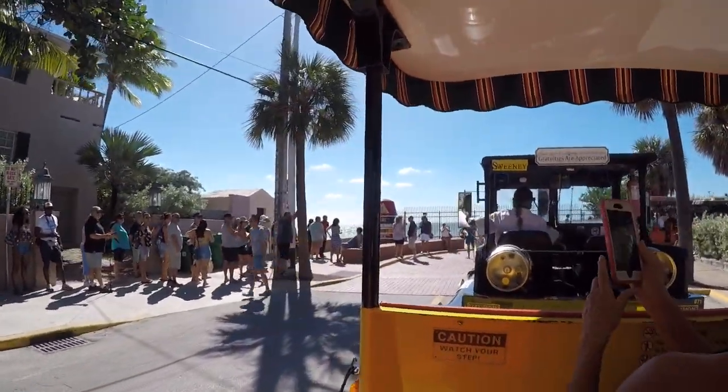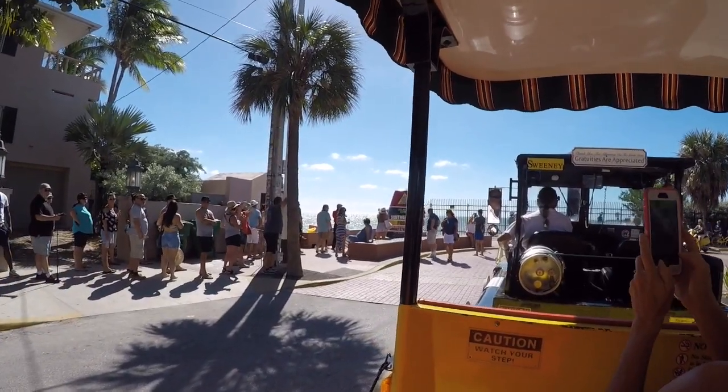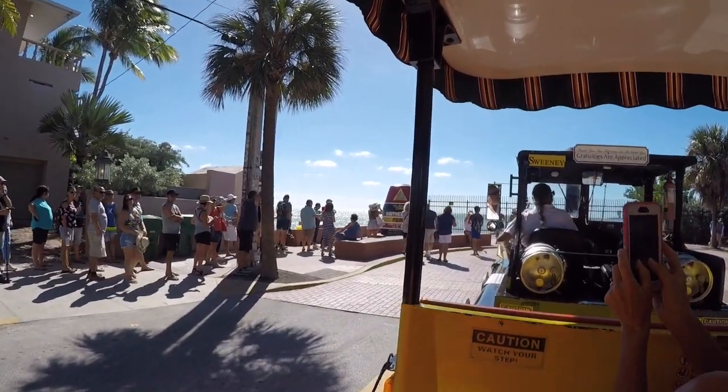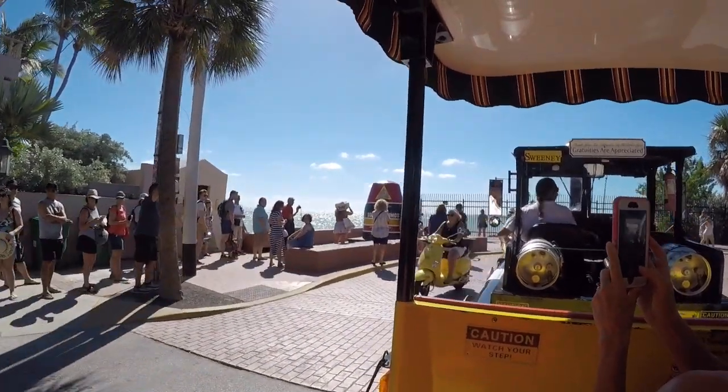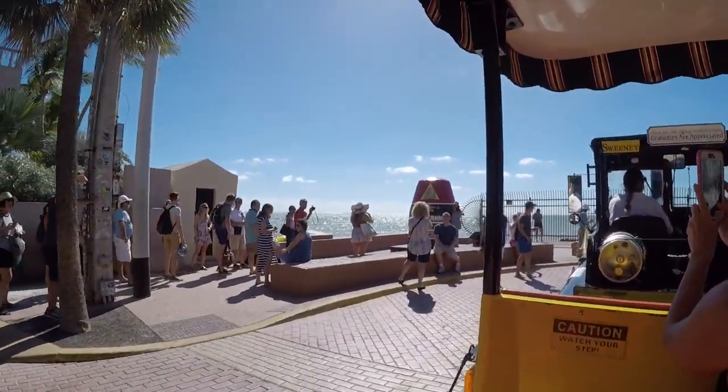90 miles south to Cuba, 137 miles north before you'll find a Walmart. There's no Walmarts in the Keys because we won't let them in — but we all shop there when we get the chance.